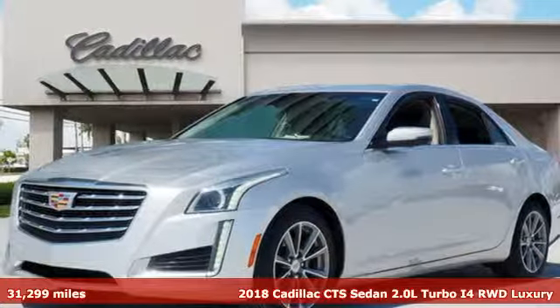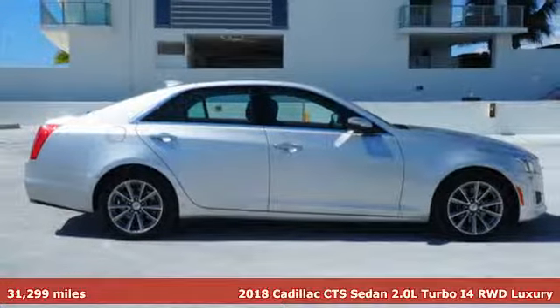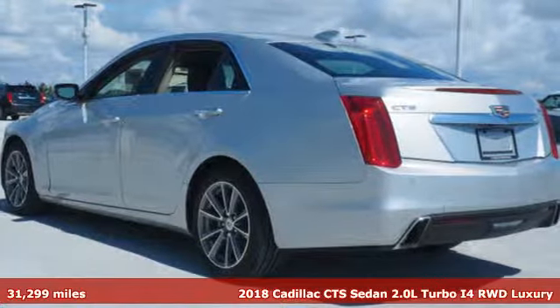It's a certified 2018 Cadillac CTS sedan. To achieve greatness, one must dare to be great. Shape your world in a Cadillac.